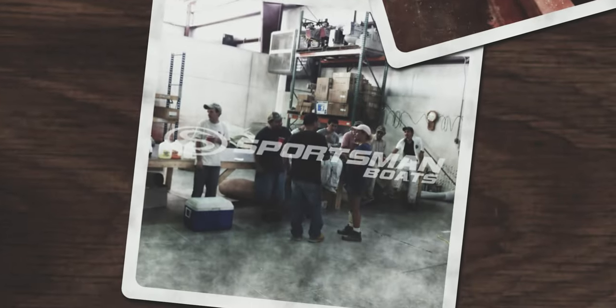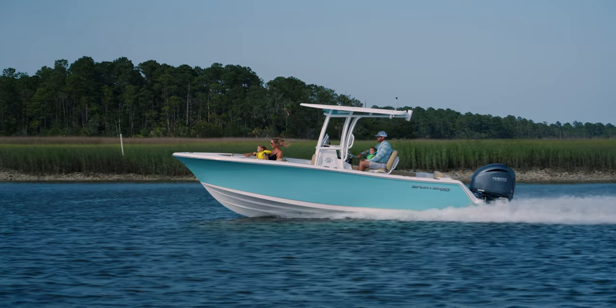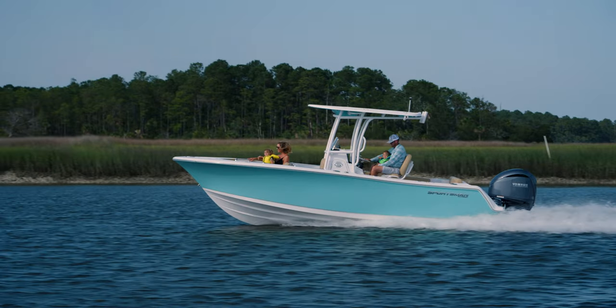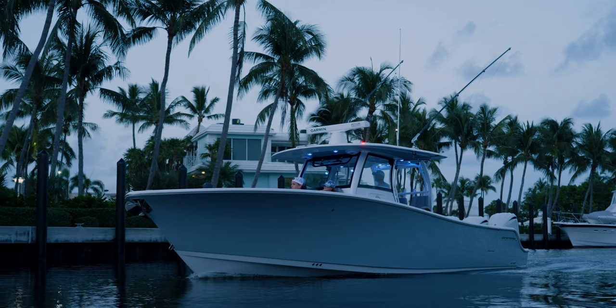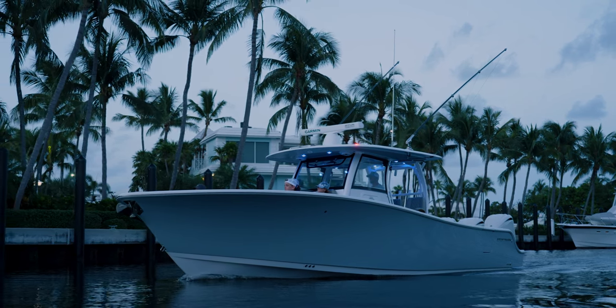Sportsman started with a 23-foot center console, and that's a boat we still build today. It's an absolutely incredible seller for us. That boat's had some refreshing over the past few years, but it's really at the core of the original concept that Tommy had. We took that original design and modified the overall look to come up with a more advanced, somewhat iconic look on the water. And that's how the whole Open 352 started.